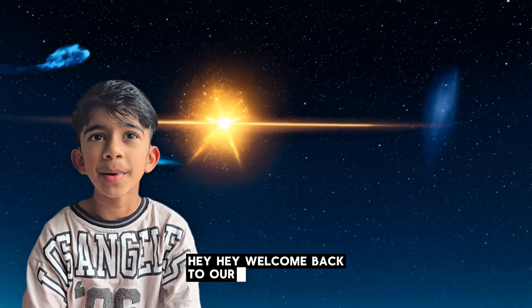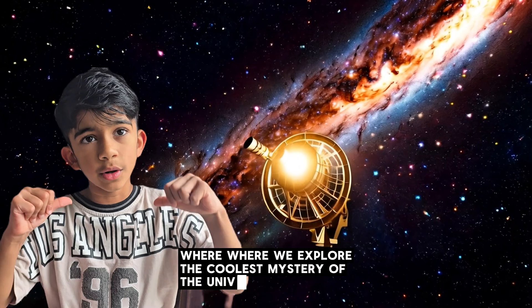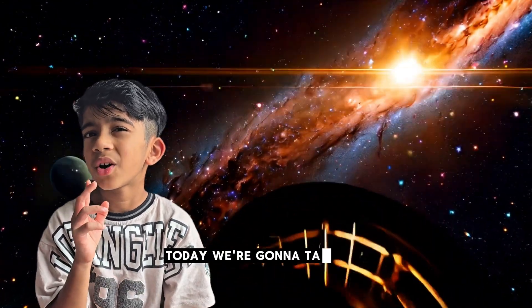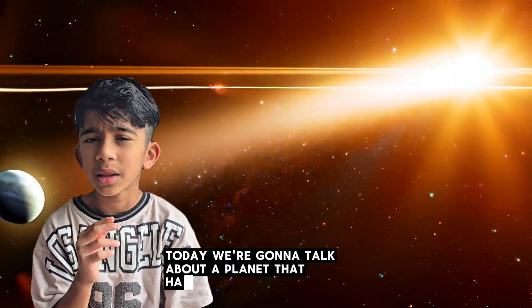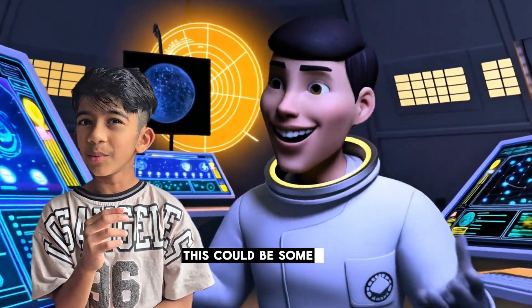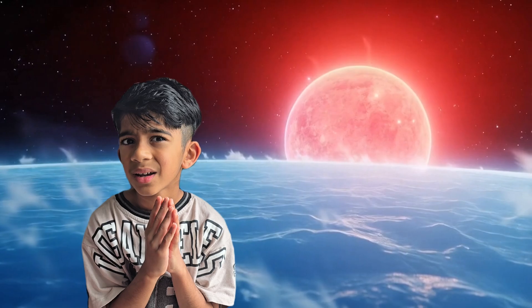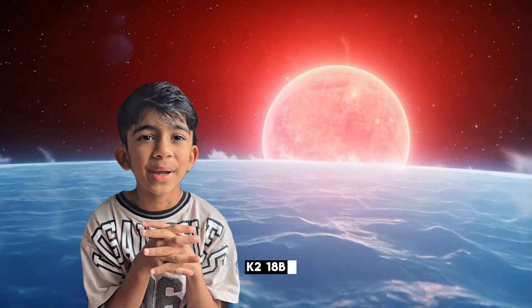Hey hey, welcome back to our space corner, where we explore the coolest mysteries of the universe. Today we're gonna talk about a planet that has made scientists go whoa — this could be something big. The name of the planet: K2-18b.